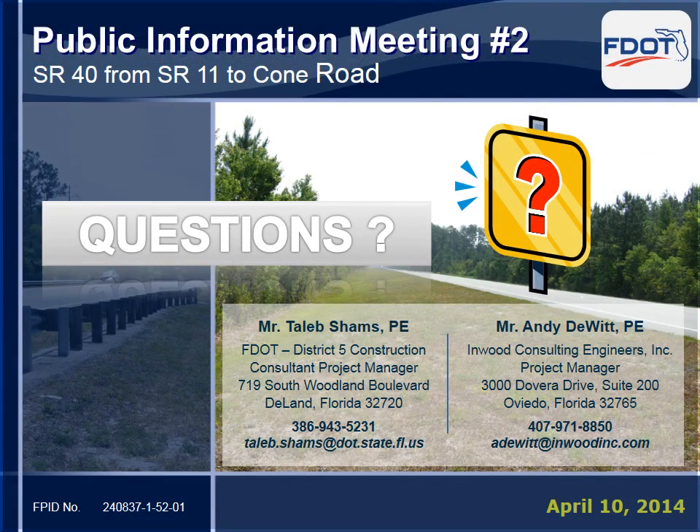We hope that we have answered most of your questions and addressed your concerns, but if you have any further questions about this project, please feel free to contact either Taleb Shams, the project manager with FDOT, or Andy DeWitt, the consultant project manager. Thank you again for your interest in this project and for attending tonight's meeting.